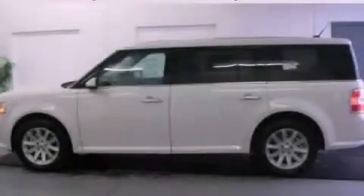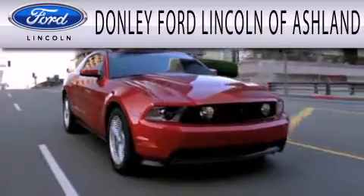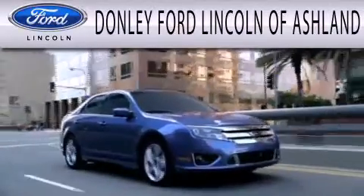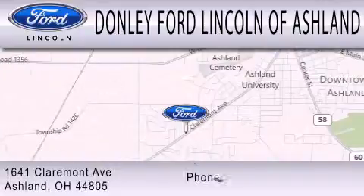Contact us today to arrange your test drive. Donley Ford Lincoln of Ashland is dedicated to doing everything possible to ensure that the experience you have selecting your next vehicle is as pleasant as possible. We're located at 1641 Claremont Avenue in Ashland.